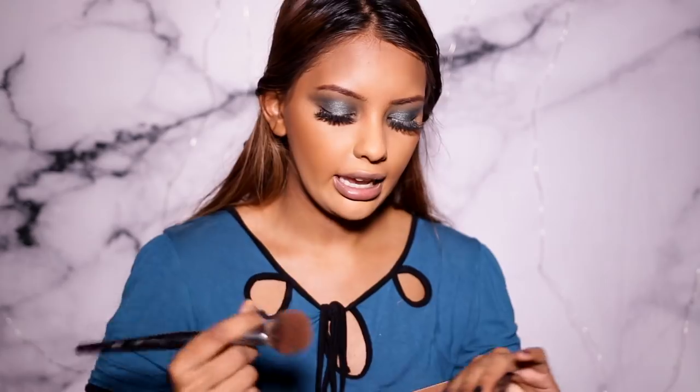I'm going to contour my face using the Sleek Contour Kit in the shade medium, taking this brush and applying it to try to contour and hide this big forehead.